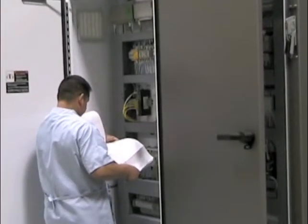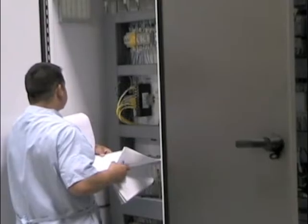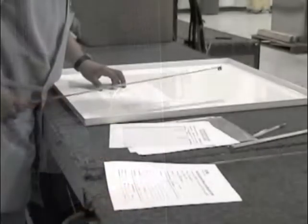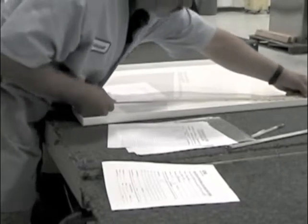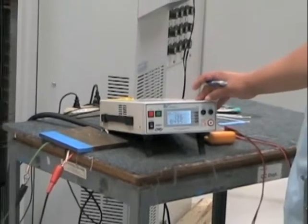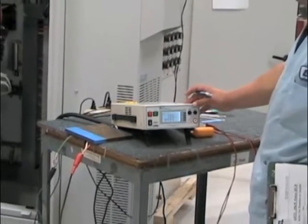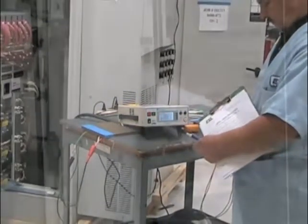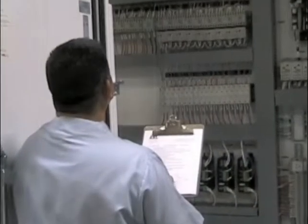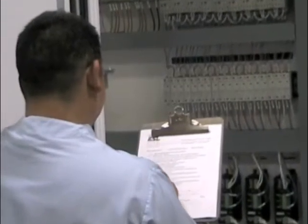ESL's quality control team is dynamic in its responsibilities. In the initial project stages, all incoming components and fabricated items are carefully inspected. Throughout the course of the project, QC maintains daily spot checks to ensure projects are being built per specification. Upon completion of the project, ESL's QC team does a final project inspection.